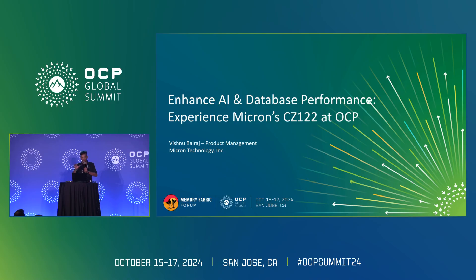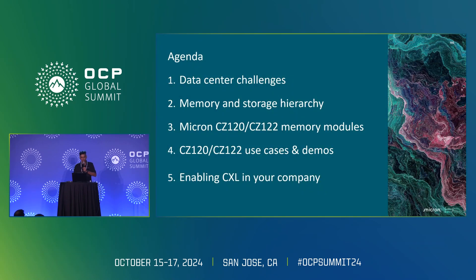We'll talk specifically about CMMs — CXL memory modules. Let's look at the high-level data center challenges we have today.